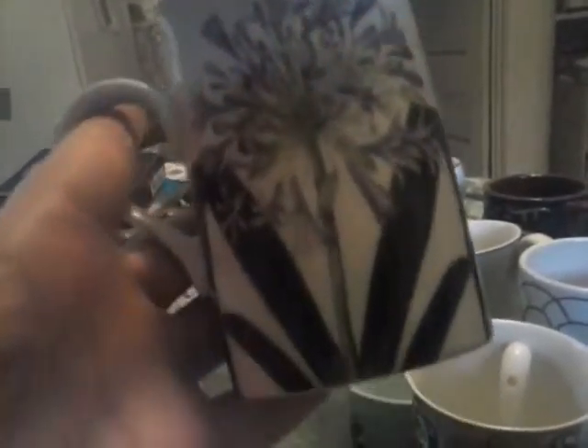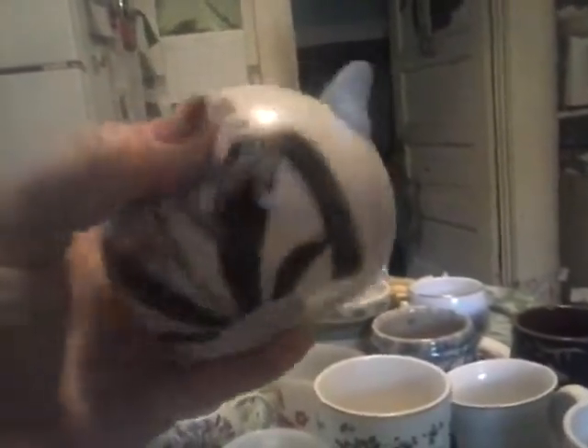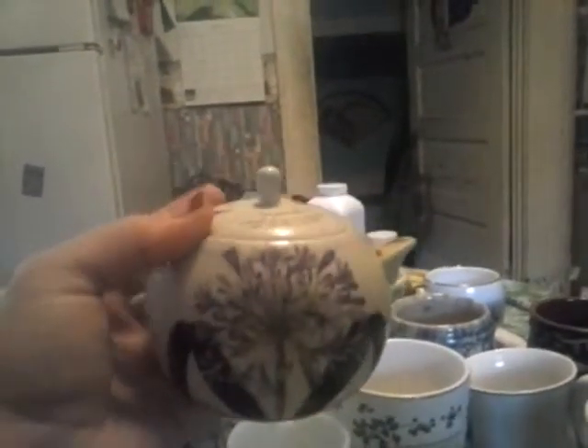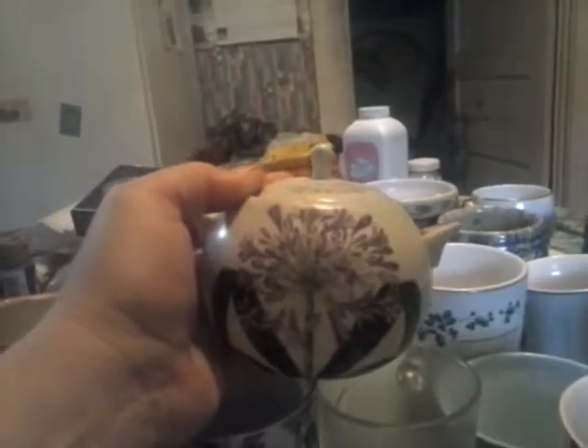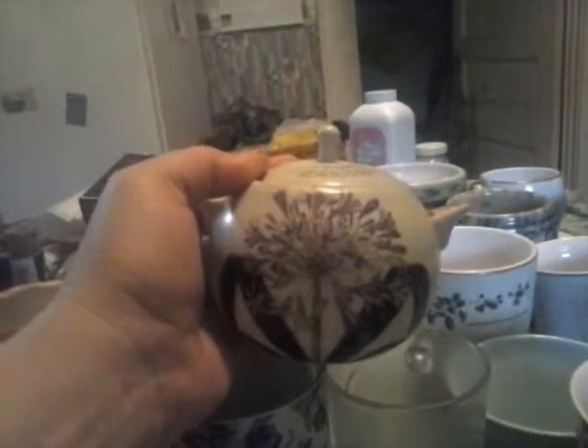This one was given to me by my friend as a birthday gift. This is actually part of a set — there's this, and then the little creamer pitcher that goes with it, and then the little sugar container, which is kind of dirty and needs washed. I think there might be a saucer that goes with it, but I didn't dig it out if there was.